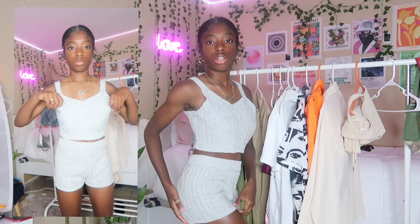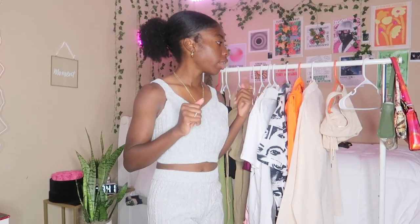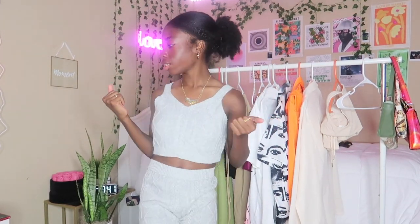Next two-piece set I have is this mid-top and bottom short set. One thing I can say is the top is a little wide. The shorts, on the other hand, are really nice. When you're on the go and just want to throw something on, that's it. That's everything I got from Shein — next let's get into the stuff I got from Pretty Little Things.